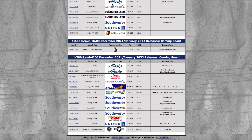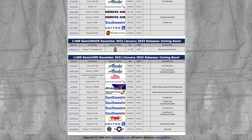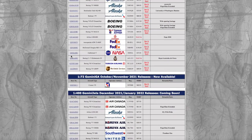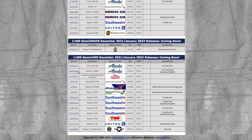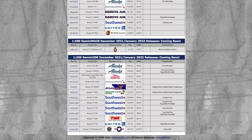Gemini Jets is once again continuing the trend of releasing a 1:400 model and then putting it in 1:200, with the Alaska Fly With Pride A320. Obviously it's the same registration, but since it's in 1:200, the price is $95.95. Moving on, we have an Alaska 737-900 in their Our Commitment livery. I believe this was released a few months ago — I think it was in their September 2020 releases, so this is about on track. Registration is N492AS, and it's $99.95.